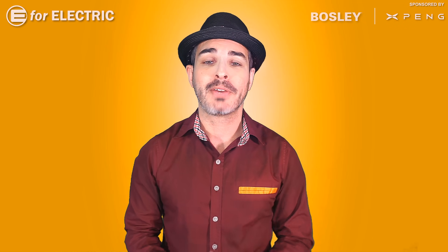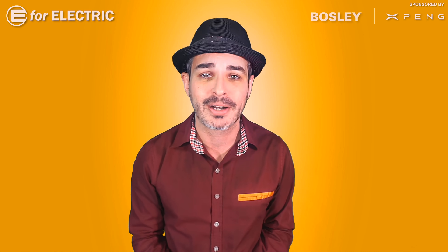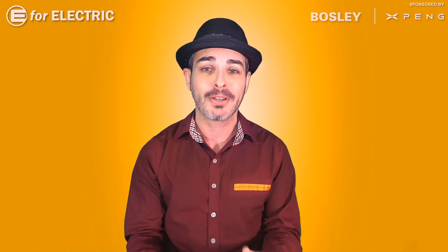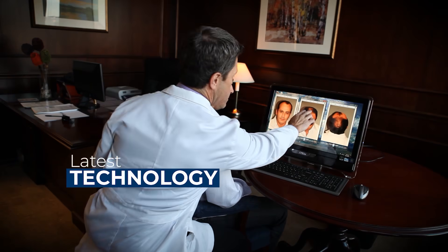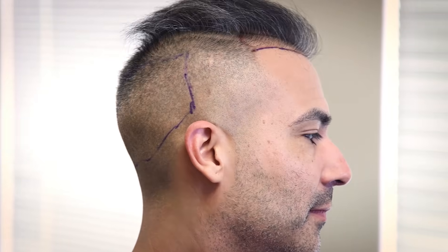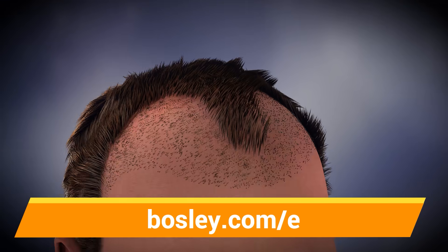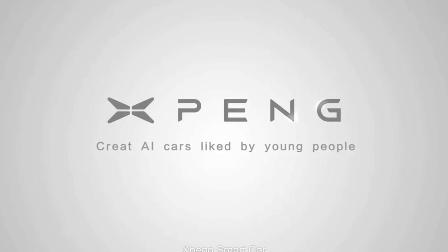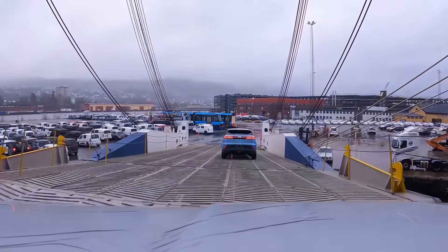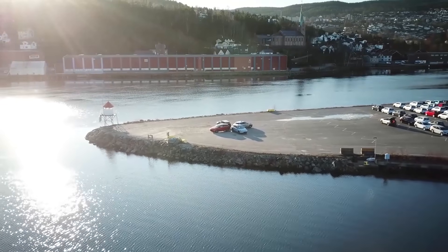Now, a quick reminder that this video and channel is sponsored. This is one of our newer sponsors — Bosley. Are you losing hair like me? Well, you don't have to. I just got my hair transplant a week ago, but Bosley offers a number of different surgical and non-surgical solutions. Find out about all of them by getting your free info kit and a discount at bosley.com/e or use the link in the description. Also sponsored by Xpong Motors, China's leading smart EV automaker, which just announced its expansion plan for Europe with first deliveries already started. Follow Xpong Motors on Facebook using the link in the description.